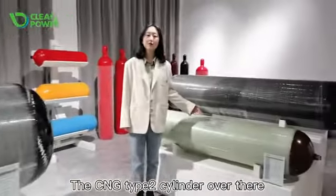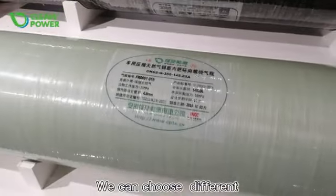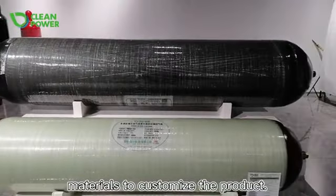The CNG Type 2 cylinder over there is a steel liner wrapped with glass fiber. We can choose different materials to customize the product.